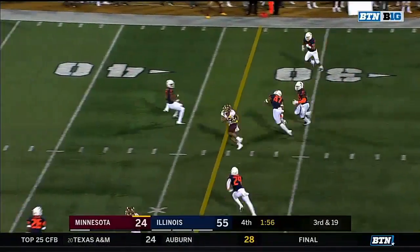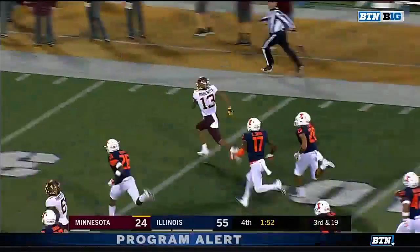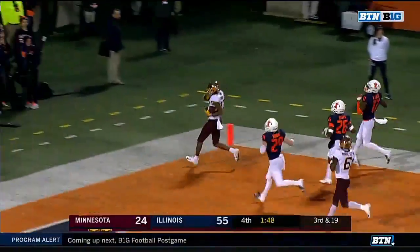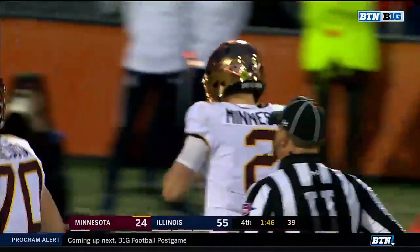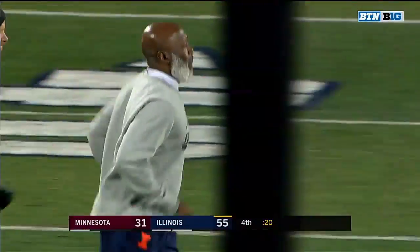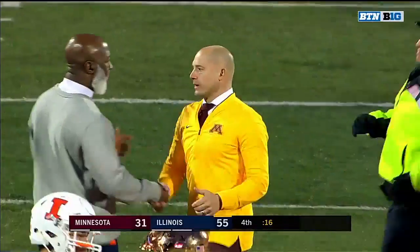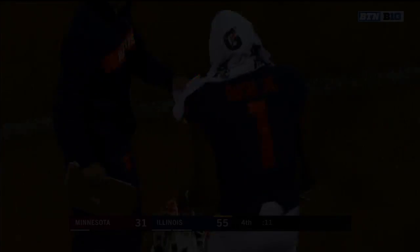Morgan completes it to Bateman, and Bateman breaks free — it's a foot race. He will win all the way to the end zone for Minnesota at 86 yards. But it's Lovie Smith's crew dominating Minnesota. The best performance that Illinois has had all year — they win it 55-31 over Minnesota.